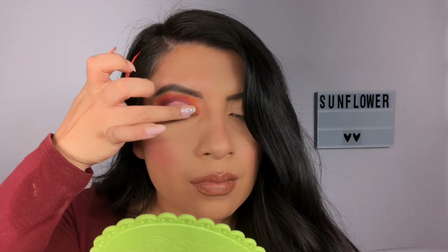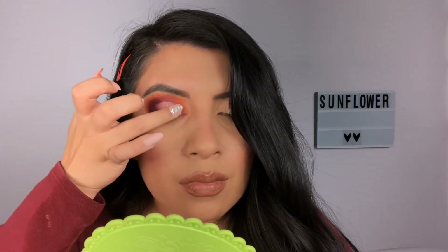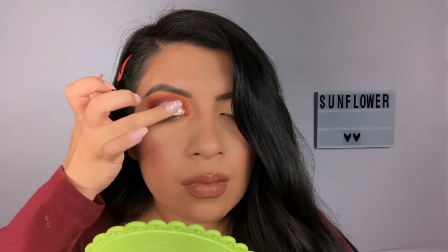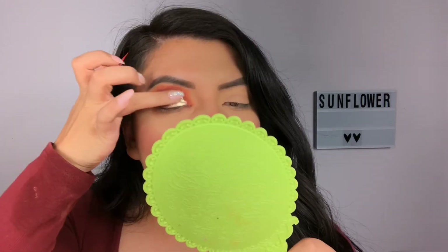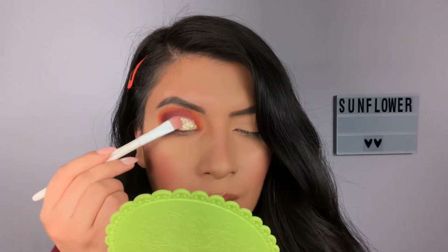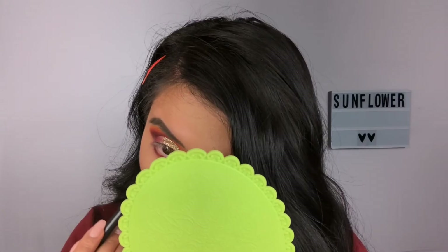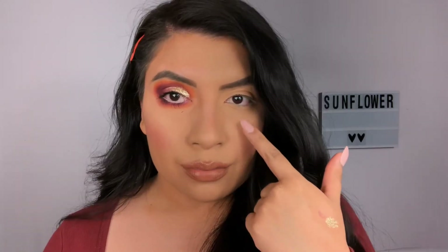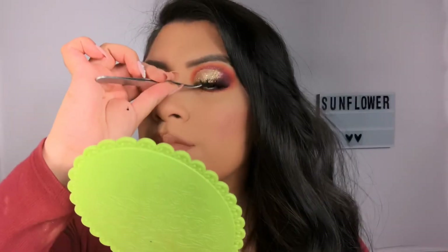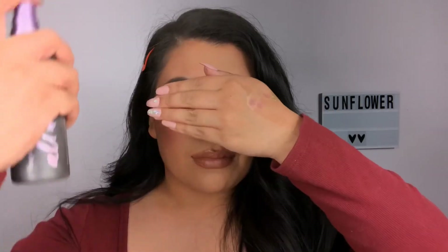I just went in with my finger and look how nicely it applied. I didn't even have to add glue on it, just by itself, because they are pressed glitters. I did go in and perfect it with my brush. By the way, I put powder underneath for the fallout — that's why I did that. Then I applied my lashes and my setting spray, which is my all-time favorite setting spray.